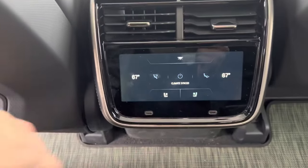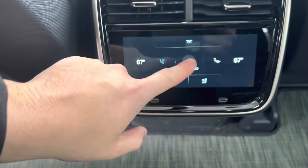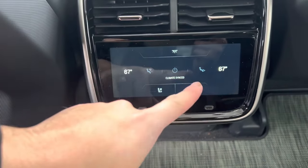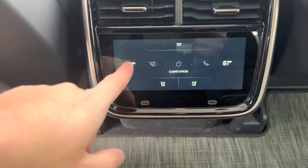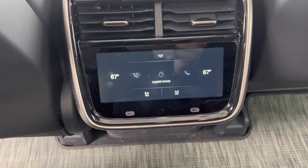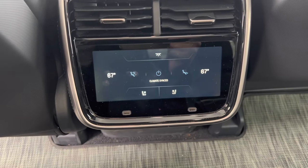Here's the rear screen — you can turn the dome light on and off, turn off the climate, set it to fan vents or foot wells, and of course you have heated seat controls showing your temperature. Overall I'm really impressed, and I'll catch you guys on the next video.